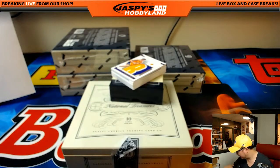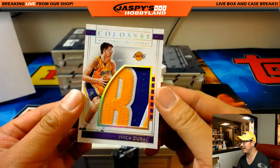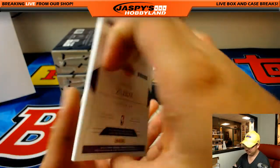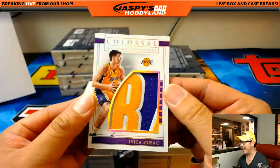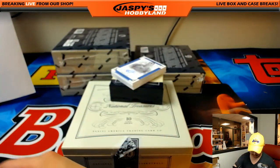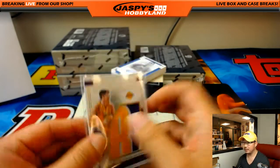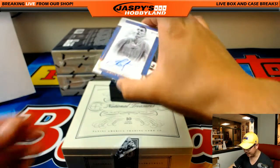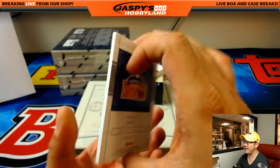Wow, look at that — that's got to be the B in Zubac. That's a great colossal patch for Oren and the Lakers. He had a nice season, as young as he is. You know who else had a nice season? Nikola Jokic — 6 out of 25 for the Denver Nuggets.